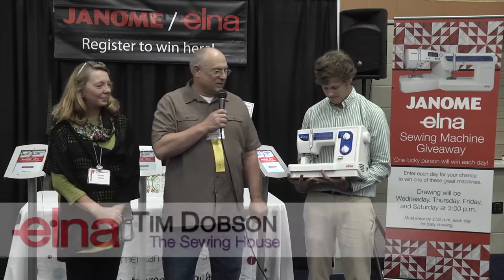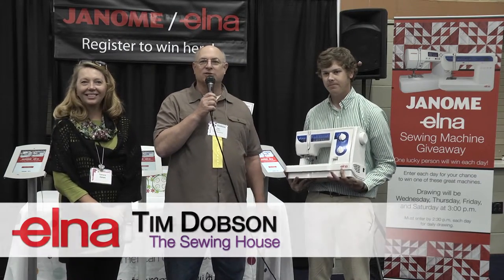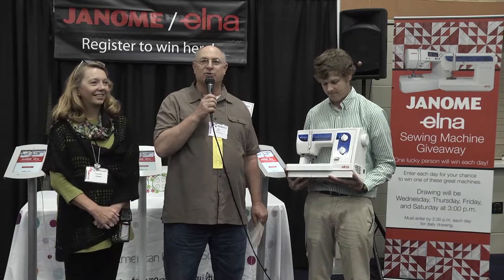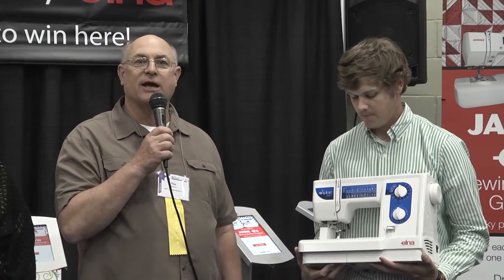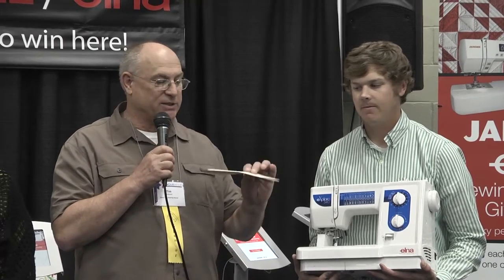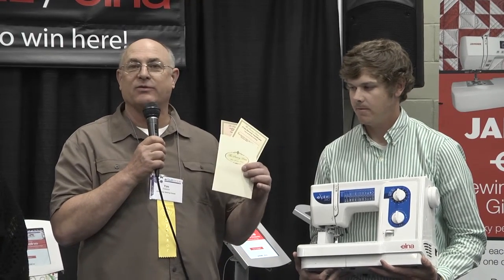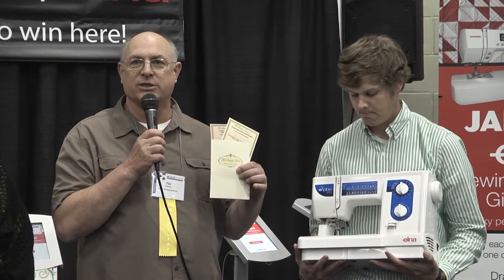Thank you Bill. This is the Elna Explore 340. It really is designed, engineered, and built to be Elna smooth. It's been our delight to present Elna here at the show. The lucky winner is going to have many years of wonderful sewing, and if they stop by the booth we're going to give them the same free two-year service certificate that we give to those who have been buying machines at the show.